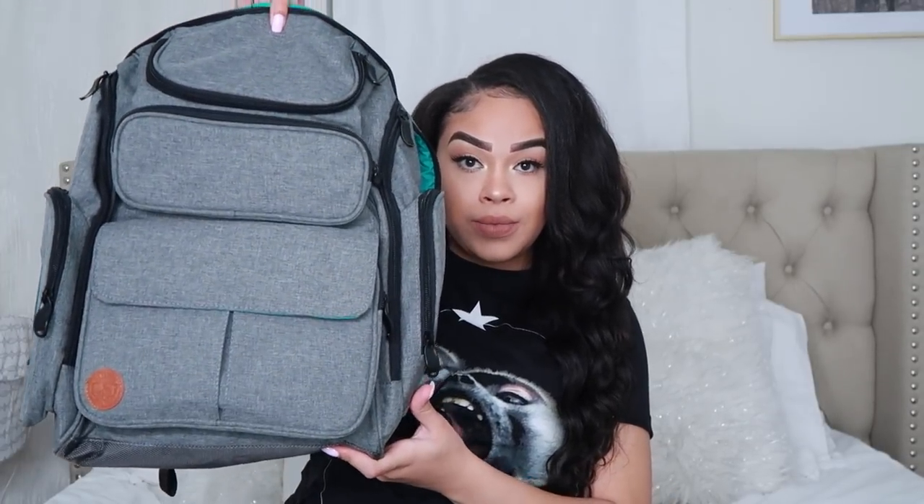As far as bags, I'm going to start with Mason's bag because he has less stuff. This is the diaper bag we're using — just like an everyday diaper bag. I'm not bringing too much stuff for him, just because I asked on Facebook what I should even bring and a lot of people told me you don't need that much stuff for the baby.